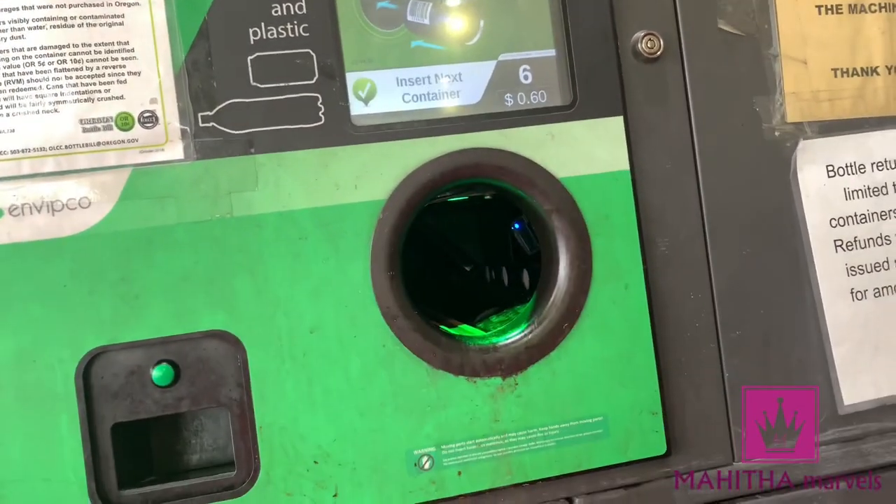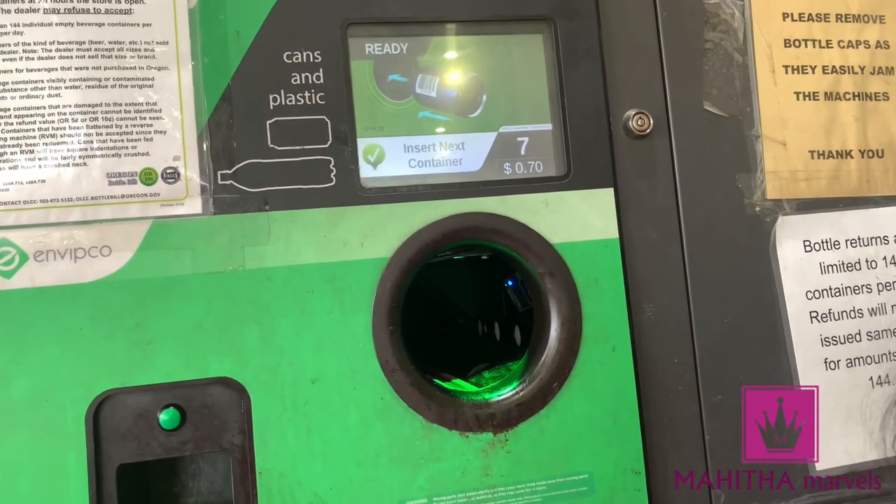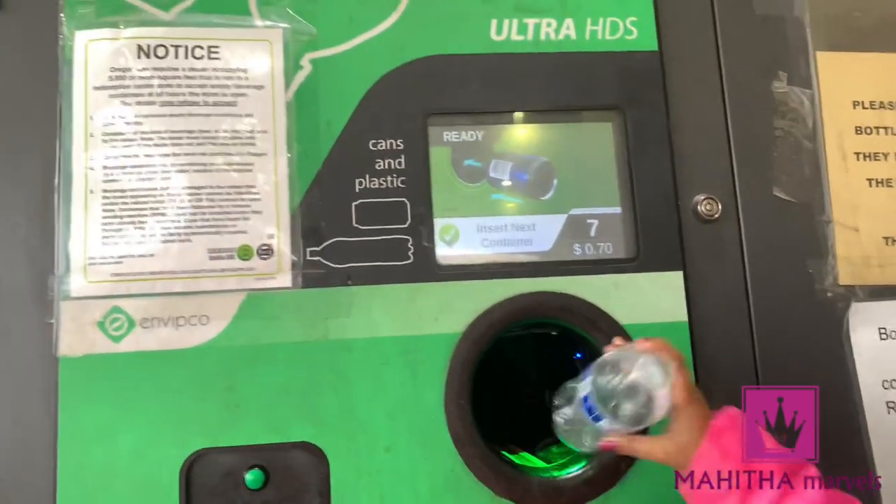Oh, it's scanning each and every bottle. Okay, I am going to take out this cap for safety. I don't know what will happen if you don't. So that's fine.